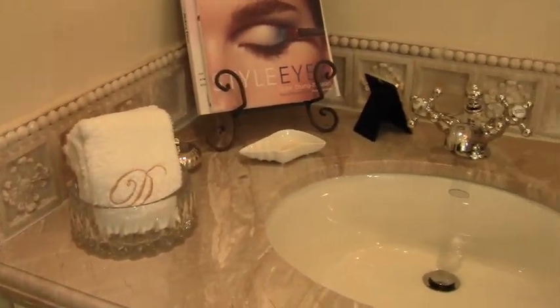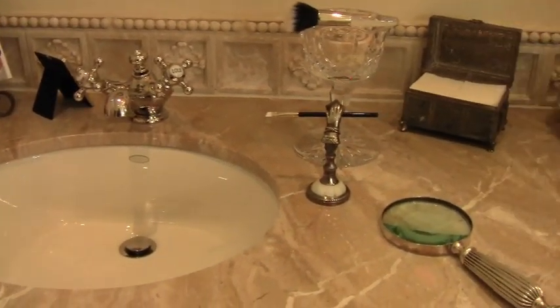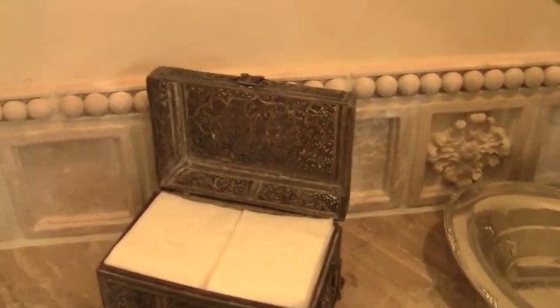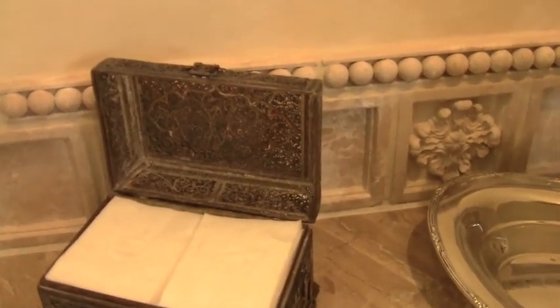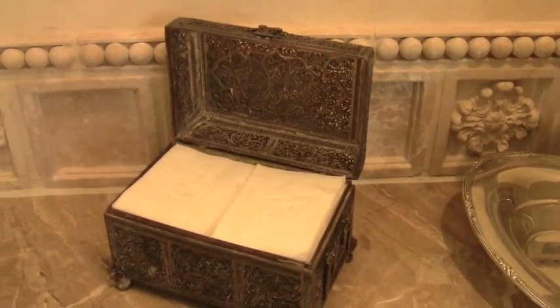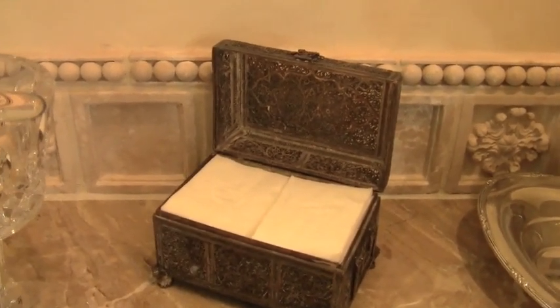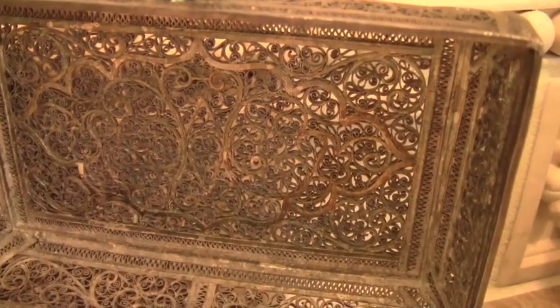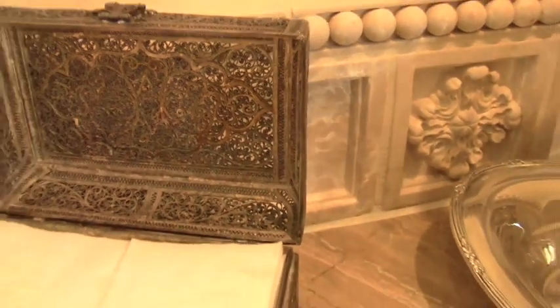Coming back around and going towards the center of my makeup area — this is an old silver chest that I keep my Chanel eye makeup remover pads in. This was from my husband's family; I really don't know how old it is or where it was passed down from, but I was lucky enough to get it. I'll go in a little closer so you can see the detail on it — it's really pretty.